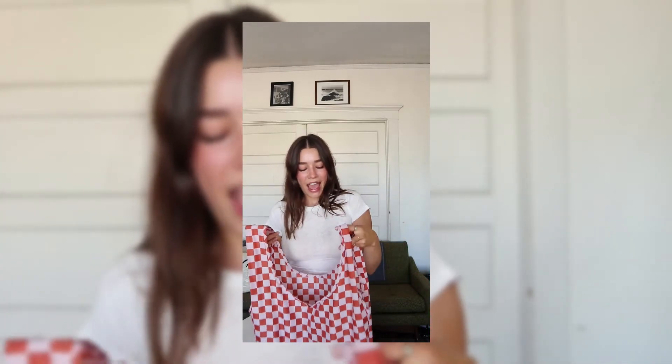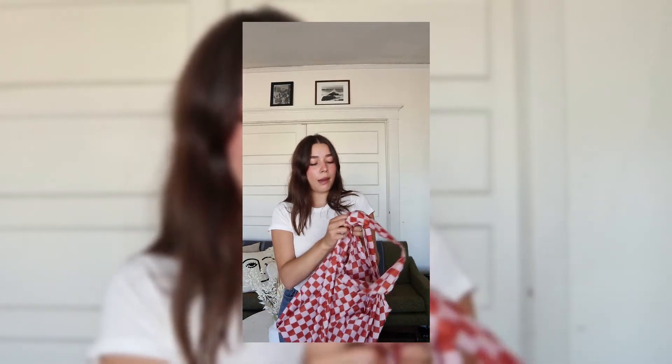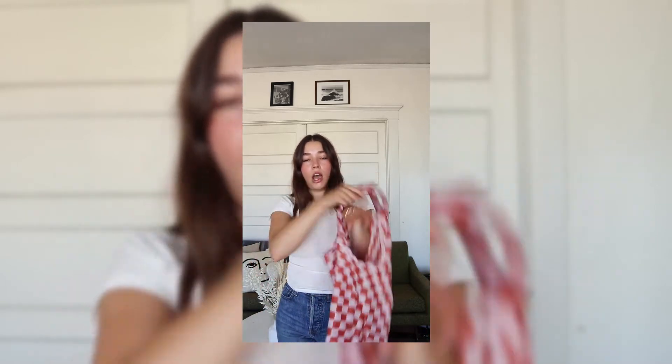This bag holds so much stuff — it's essentially the same size as me. I love the material; it's a ripstop material so it's not going to get damaged or get any holes in it. The arm holes are perfect for throwing over your shoulder or just holding as a regular tote. You can't go wrong — it's so beautiful and they have so many incredible patterns.